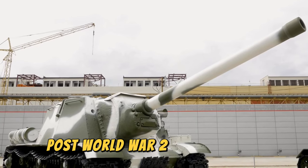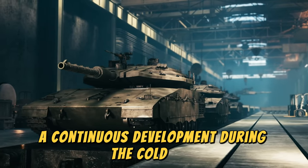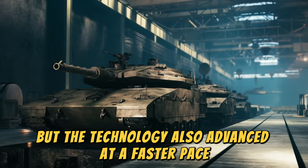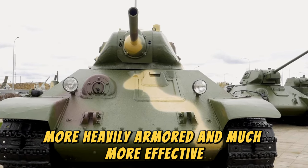Post-World War II and the Cold War saw continuous development. During the Cold War, not only were large quantities of tanks produced, but the technology also advanced at a faster pace. Tanks became larger, better armed, more heavily armored, and much more effective.